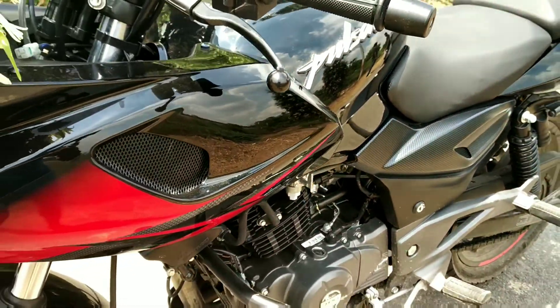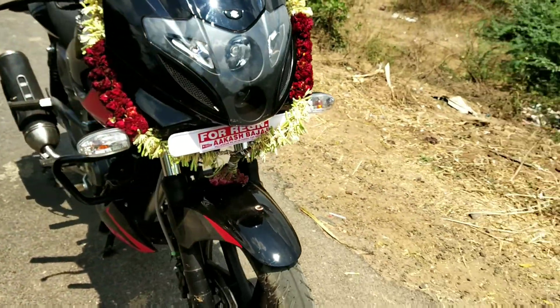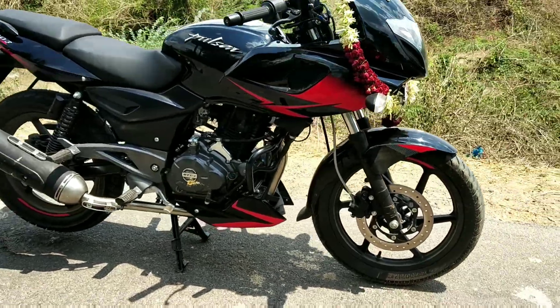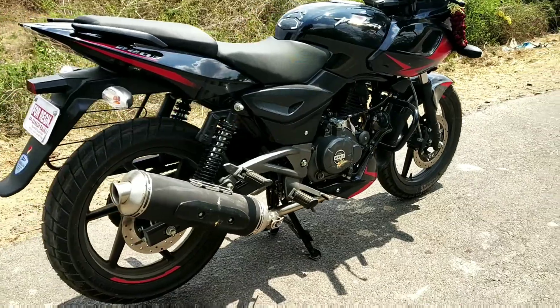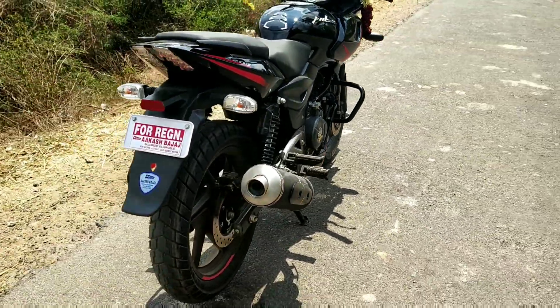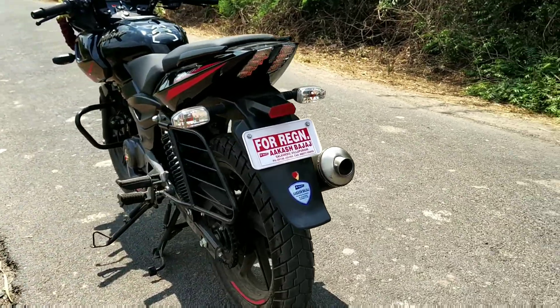The ground clearance is 150mm and the seat height is 795mm — this is a short rider's best bike. A person of 5ft to 5.5ft height will find the seat height very suitable. The front and back have dual tires.